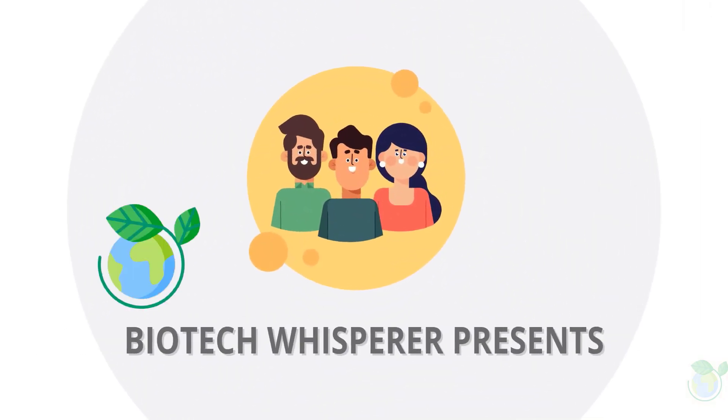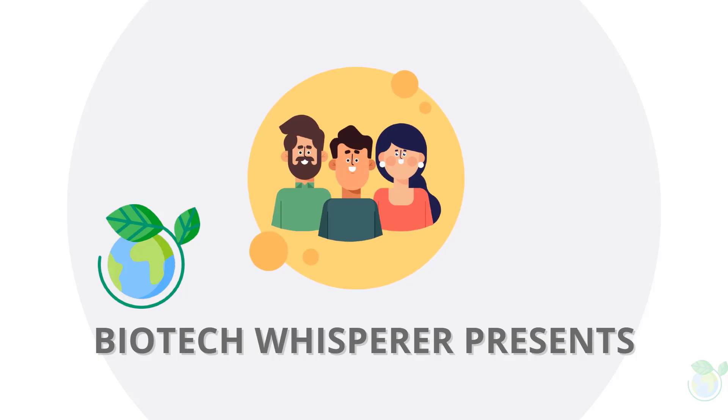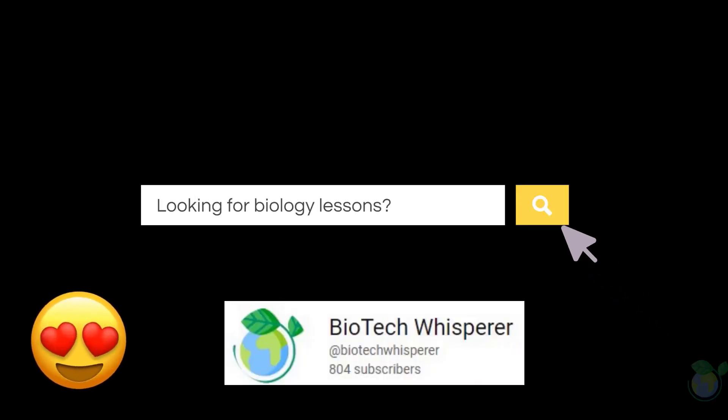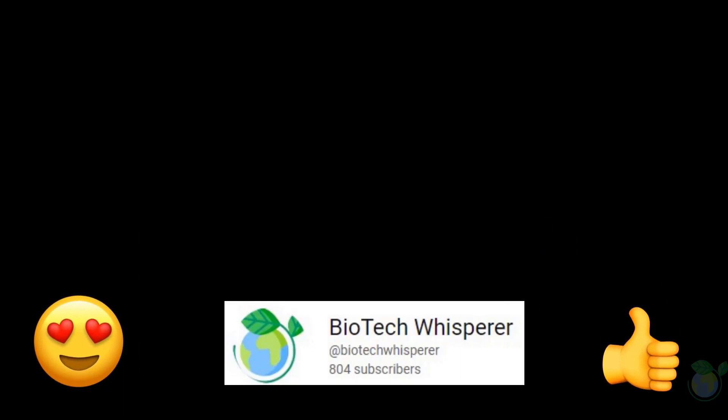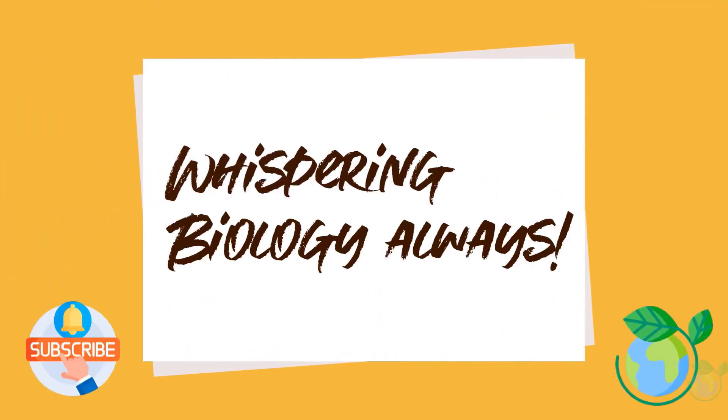Good morning YouTube. Our micro-learning topic for today is on the perspective overview of plant-derived vaccines. If you are new to the Biotech Whisperer channel, a warm welcome — we look forward to sharing bite-sized videos with you. Let's dive into the topic for today: plant-derived vaccines.